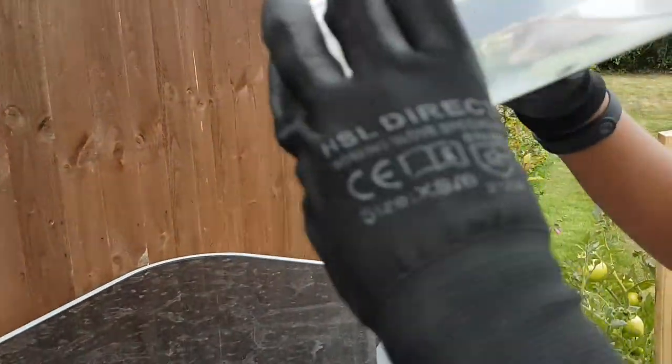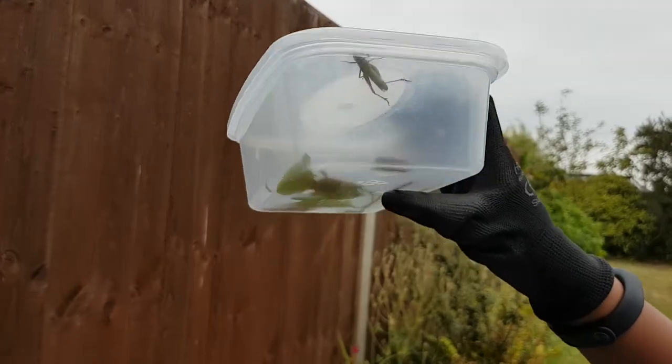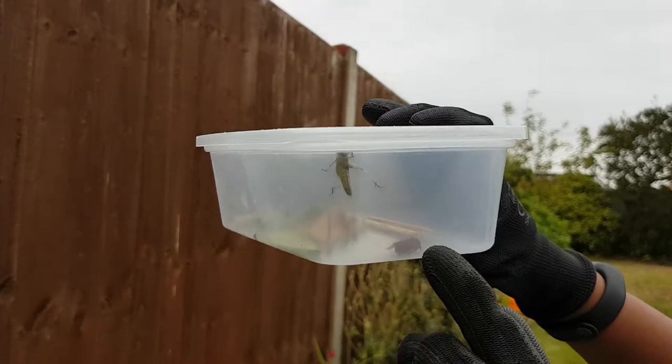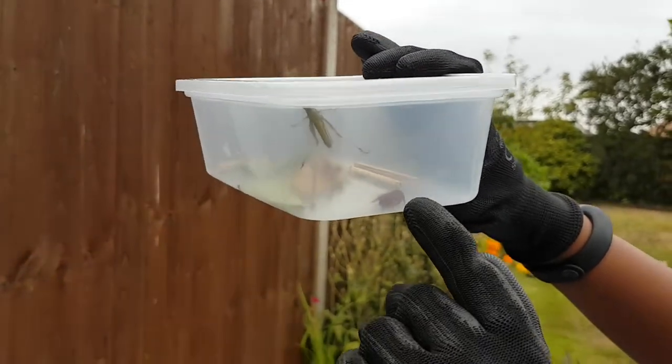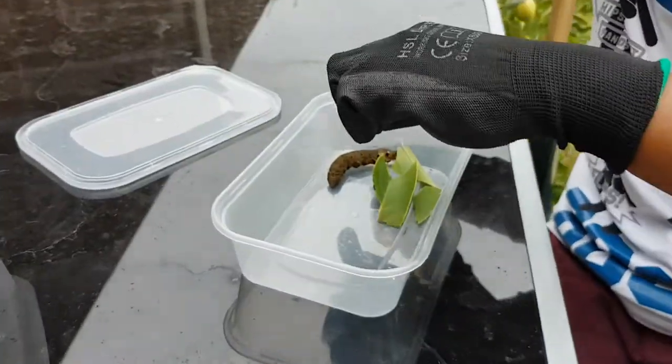We can't actually open the container because it'll just jump out. Oh look, this is the grasshopper right here! We just put another bug in and some wood and stuff, and hopefully it should eat that. Anyway, we'll take one more look at the hawkmoth caterpillar.